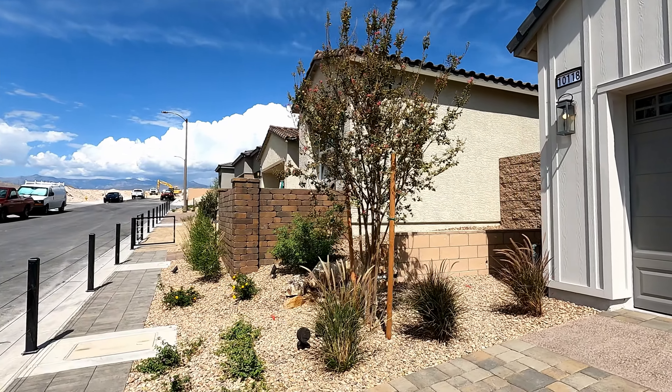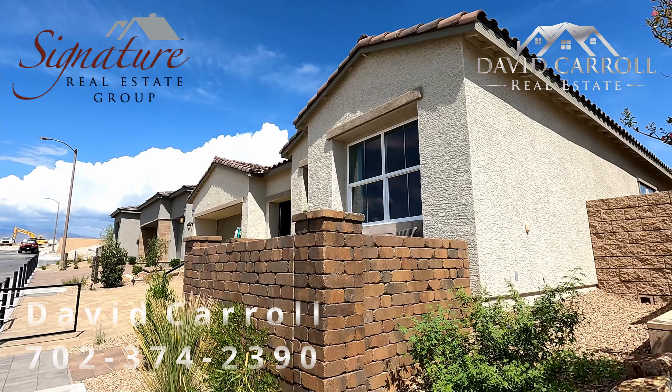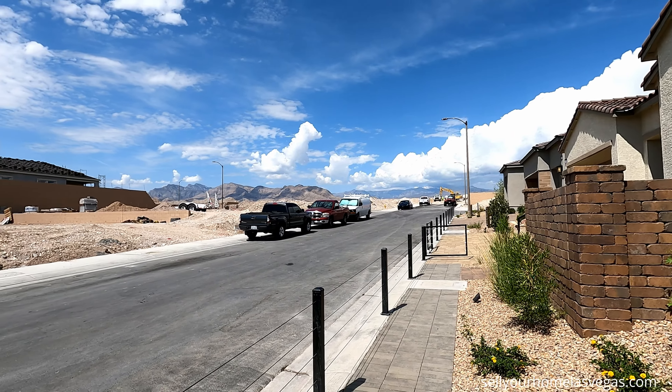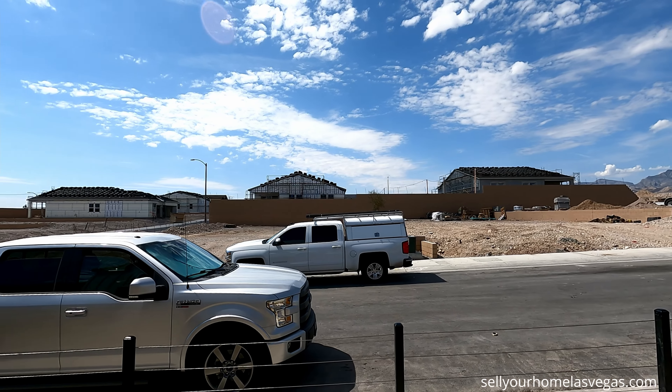Welcome back to the channel and the vlog. I'm David Carroll, your Las Vegas Realtor with Signature Real Estate Group. Today we're here at Montrose by Toll Brothers in Sky Canyon, located in the northwest of Las Vegas in this beautiful master plan community.